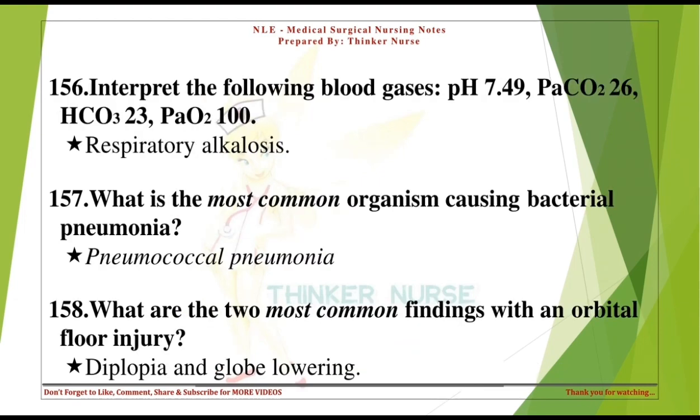Interpret the following blood gases: pH 7.49, PCO2 26, HCO3 23, PO2 100. Respiratory alkalosis. What is the most common organism causing bacterial pneumonia? Pneumococcal pneumonia.